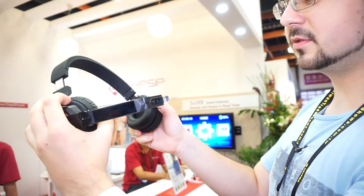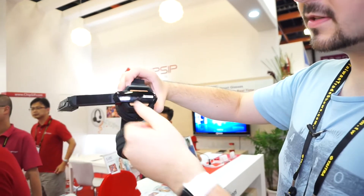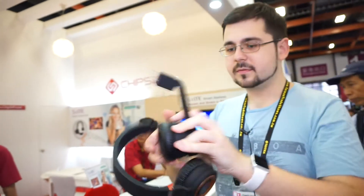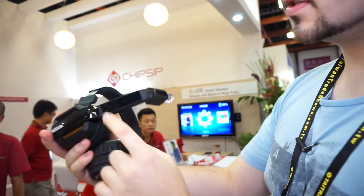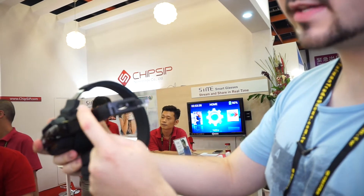First, of course, these are Bluetooth headphones. As you can see, this part is rotatable, so you can use it for either your left eye or your right eye on the other side. What we've got here is a small touchpad, so you can navigate through this device.